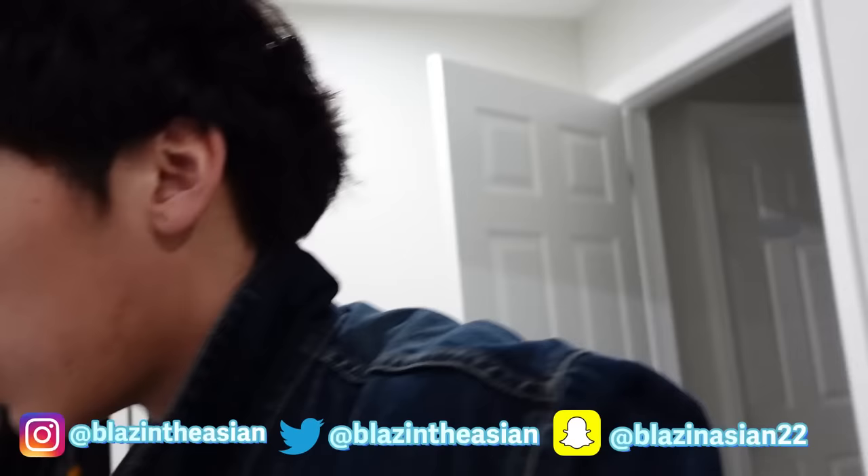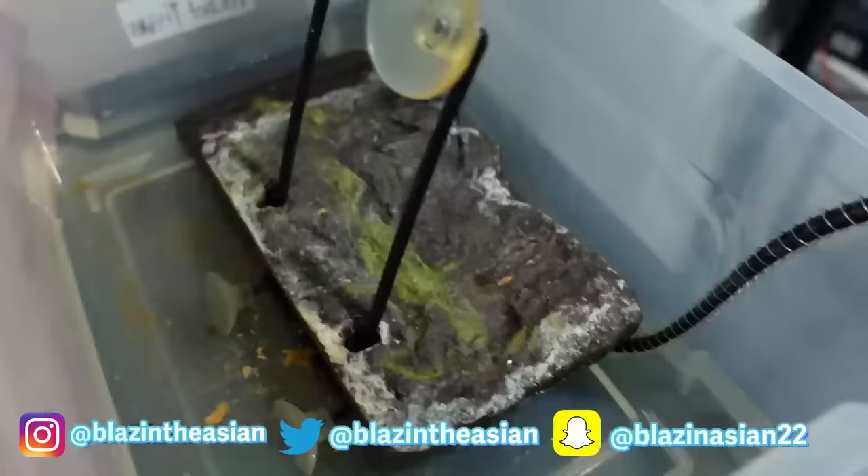I think I'm going to go for 2,500 milligrams. Let me see, because right here we got something from Via Hemco, got a bunch of gummies right here, but I'll get into that in a little.